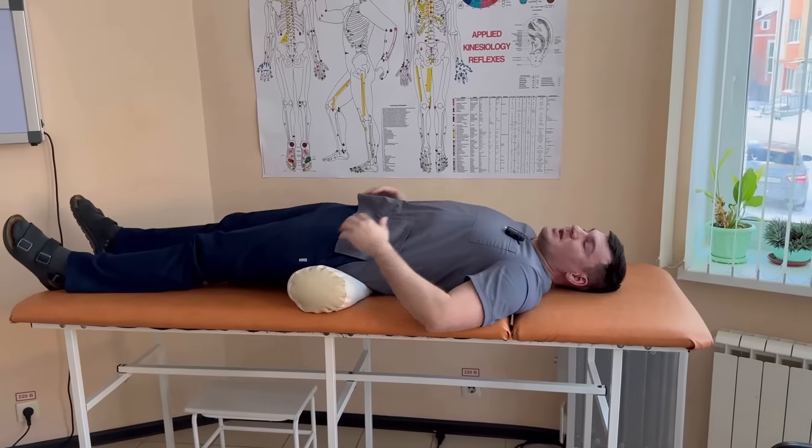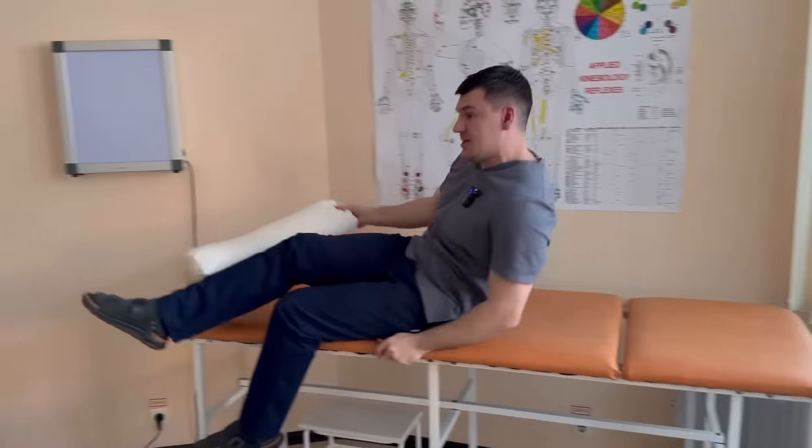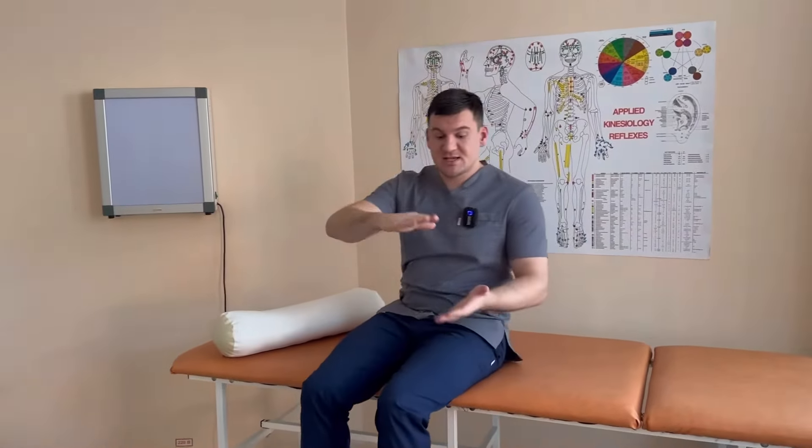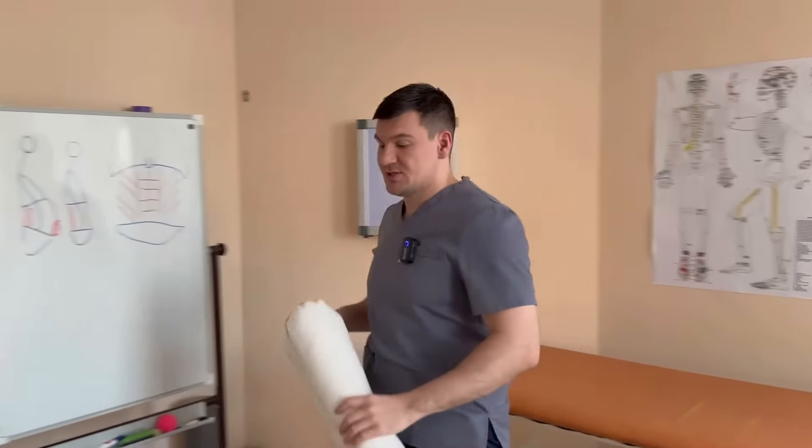Remember, friends: three sets, ten times each. First ones dynamically, then three statically — just press and hold. But this is not enough for us. We still have two muscles ahead.